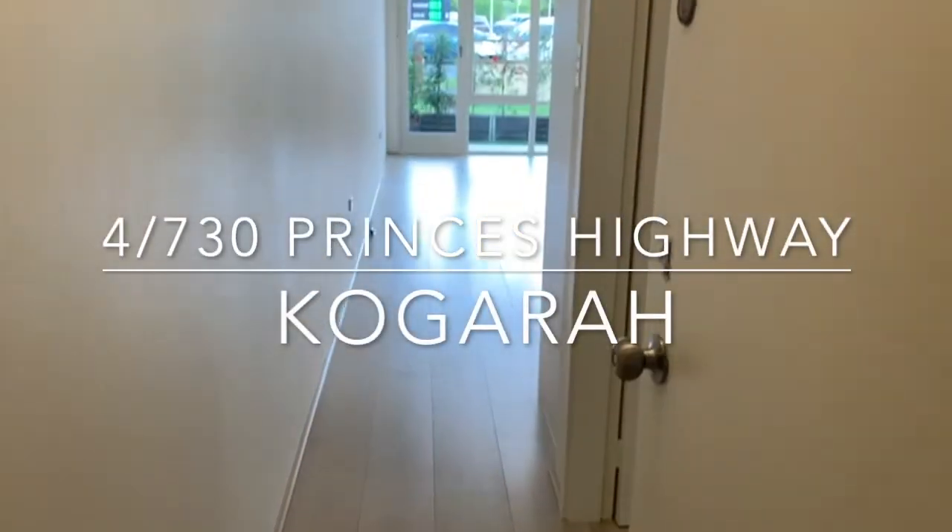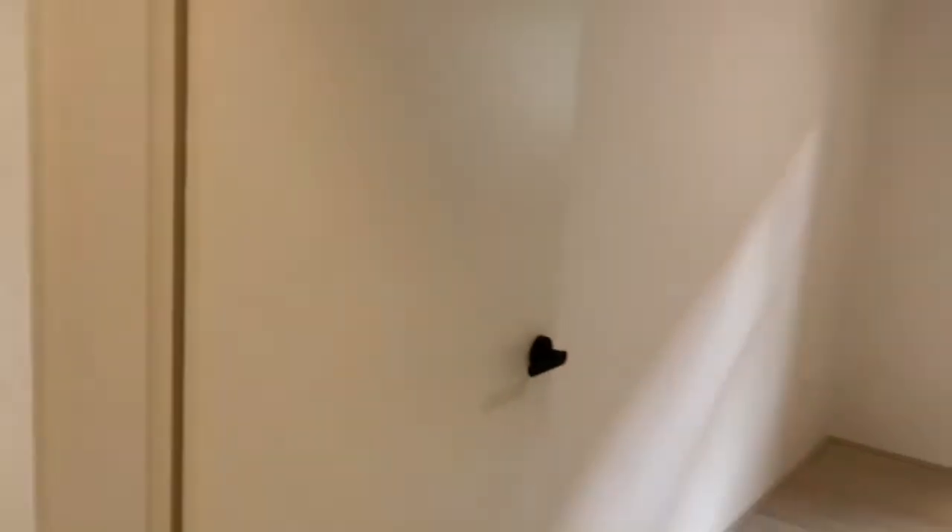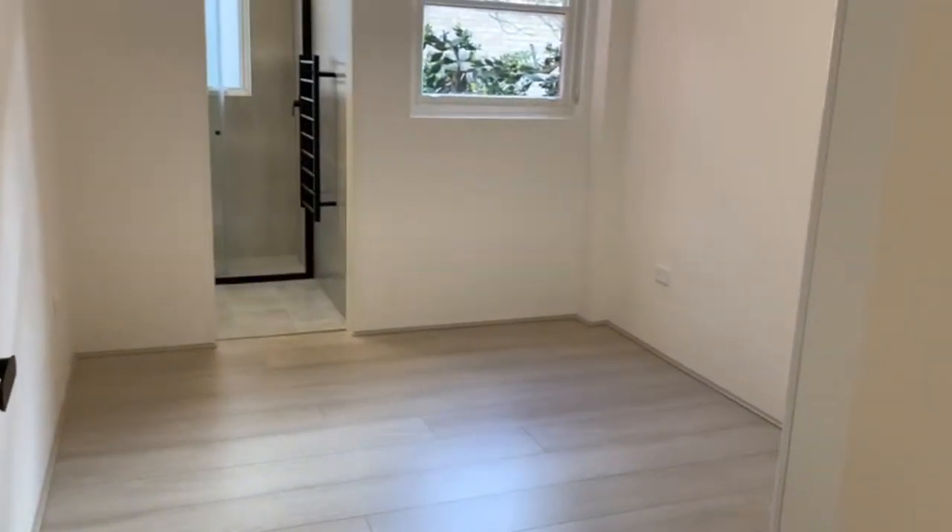Welcome to 4 of 730 Princes Highway in Coggera. Today we are featuring a three bedroom, two bathroom apartment.